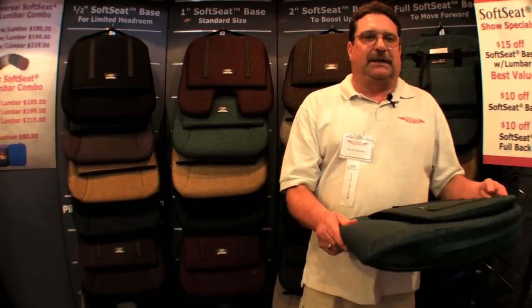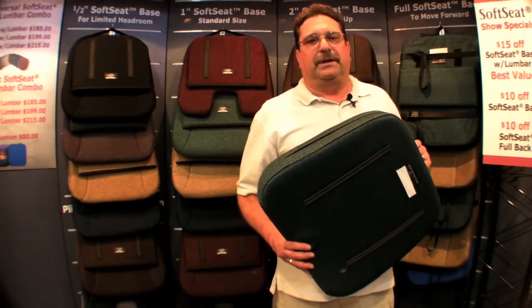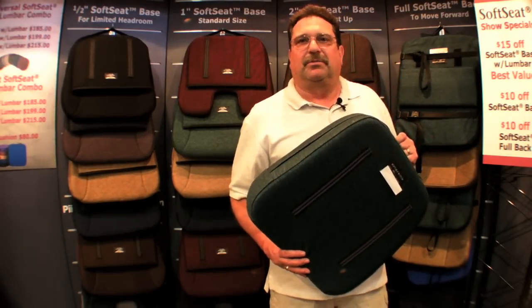If you want to come see one or test one, come to the A building, Booth number 40. Come see us here at Oregon Aero. Thank you.